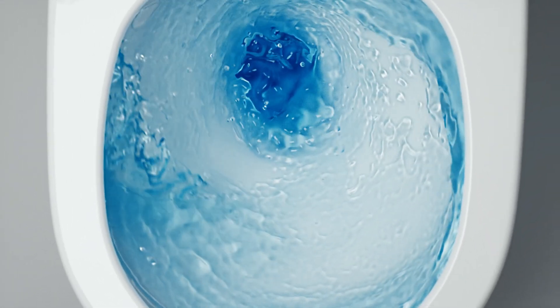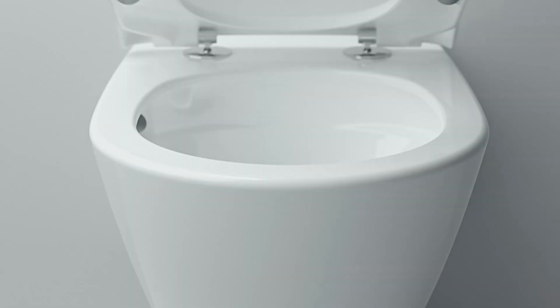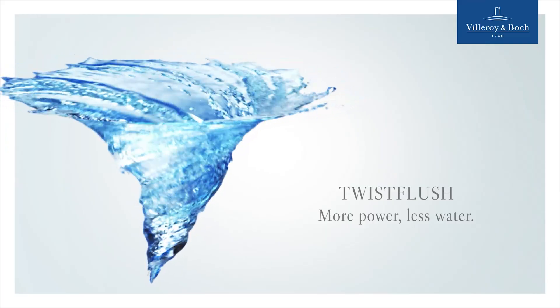To top it all, a family can save up to 19,700 litres of precious water each year. That saves money and is good for our environment. Twist Flush: more power, less water.